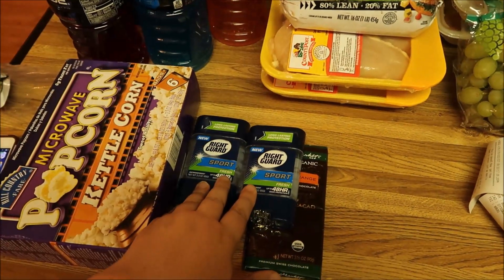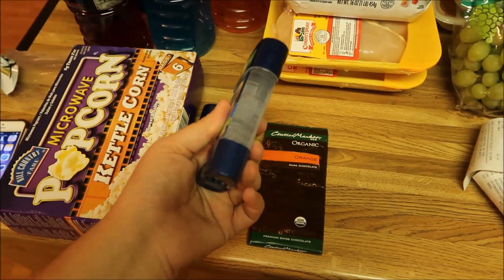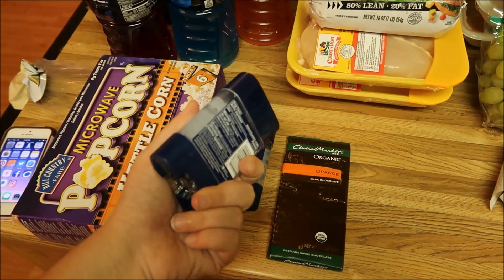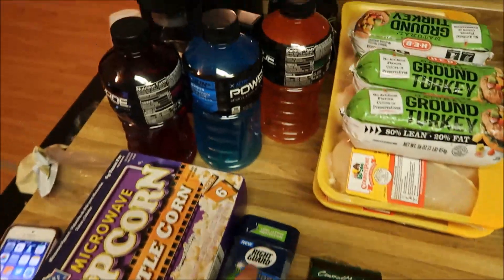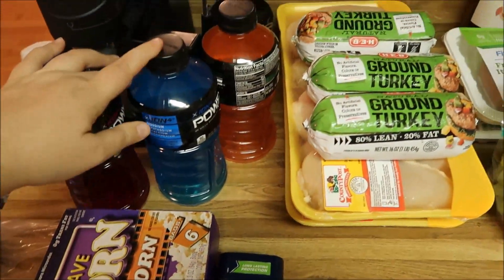In that app I found that these deodorants — this is the kind I use, just the men's gel deodorant — were 97 cents each, and they're normally $2 each. So I grabbed a couple of those; I probably should have gotten more because those never go on sale. I also got some Powerades — those are for the boyfriend, just to keep here at my place for him.